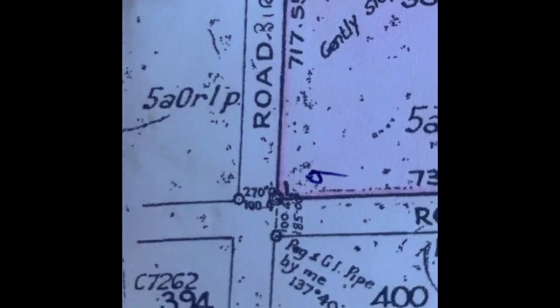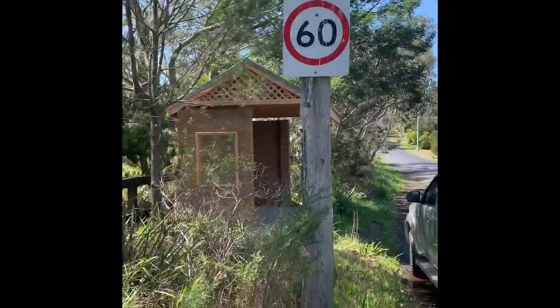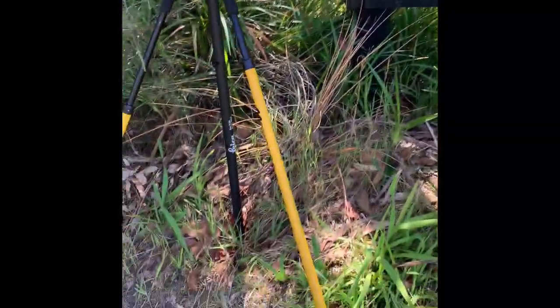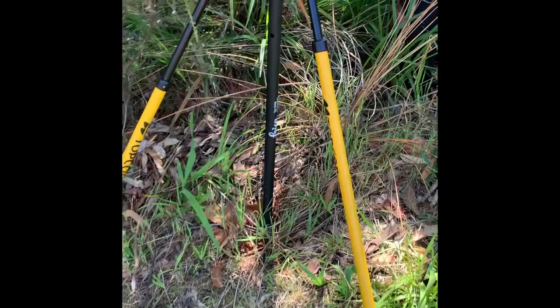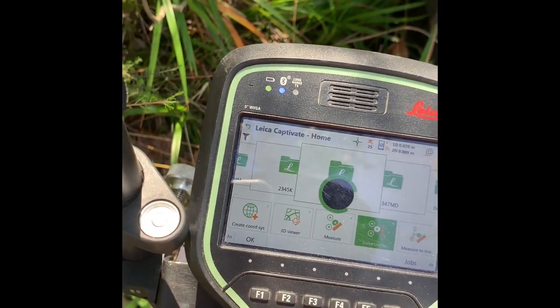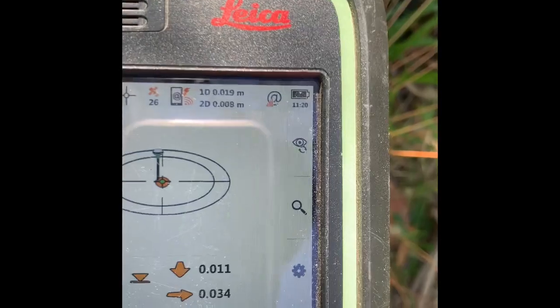Now at the other corner here, corner L, on Birremol Road just near a bus stop. Before staking out you can see someone's had a bit of a dig — there's a hole in the ground just near the fence post and it looks like the right distance. My point number here is 25. We're going to see whether the GPS says there's a mark right here in this hole. What do you know — 11 mils by 30 mils and I haven't even dug a hole.